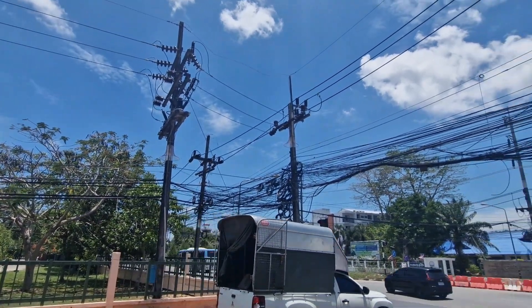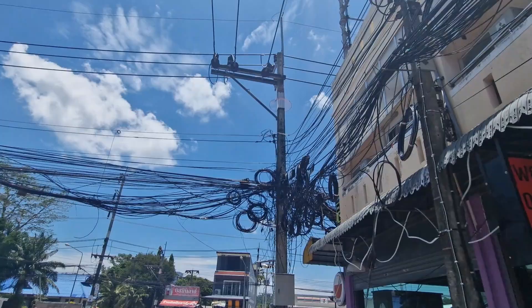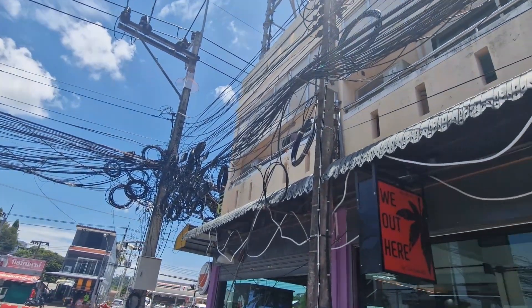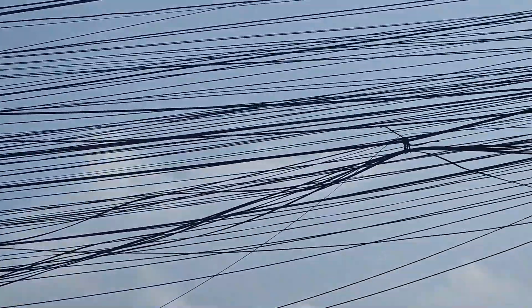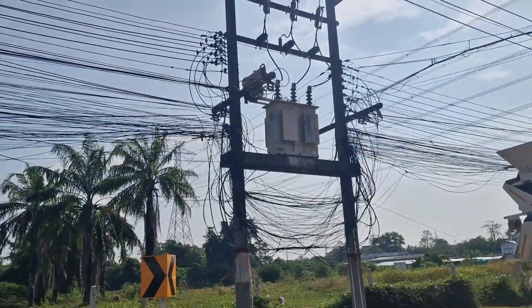Have you ever wondered what the f**k is going on with Thailand's messy electrical cables? Maybe you've been walking down the street arm in arm with your favourite ladyboy, looked up and thought: f**k me, that looks like a fire hazard wrapped in spaghetti. Or maybe you're an apprentice electrician imagining the poor sod who's going to be handed that mess with nothing but a tester and a packet of zip ties.